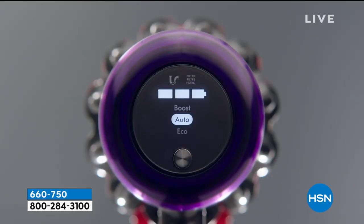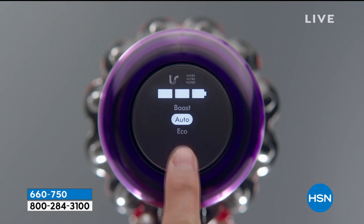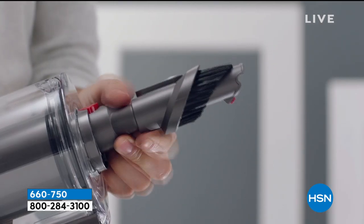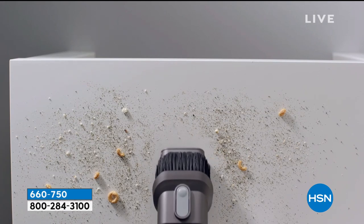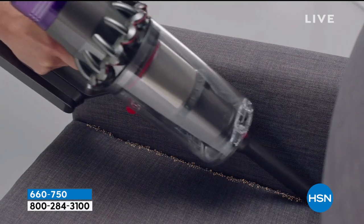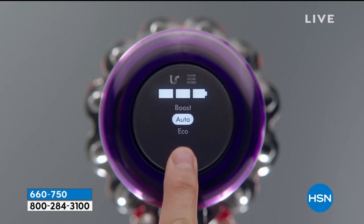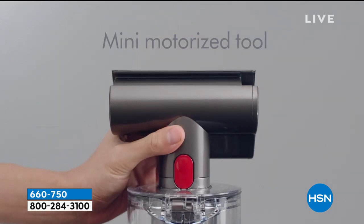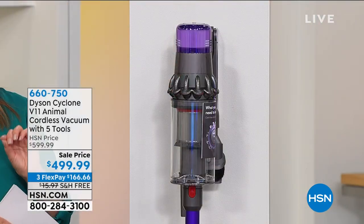This is the Dyson Cyclone V11 Animal — not only their latest and greatest cordless vacuum, but their most powerful cord-free vacuum. If you've been coveting a Dyson or already own one, you know and love this amazing, innovative brand out of the UK. Jump right in today because we have a one-hour-only opportunity buy. We only have a few hundred, so we're going to give you an exclusive offer — $100 off the Dyson website.